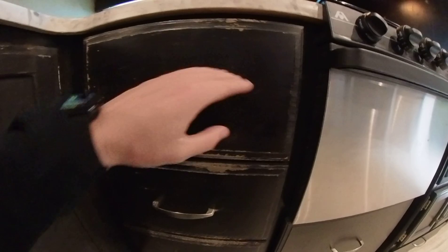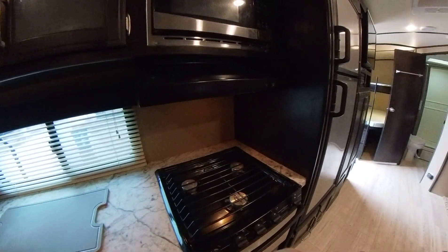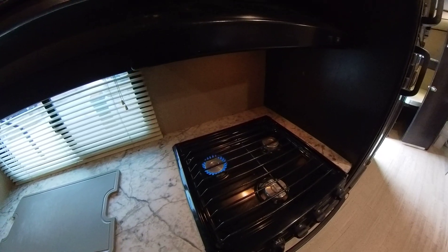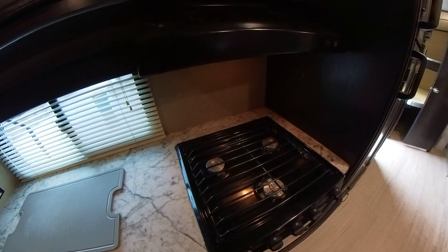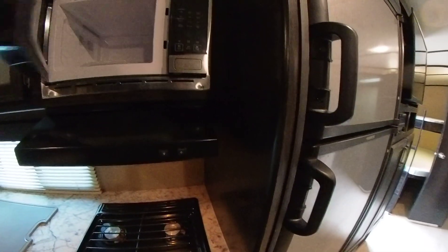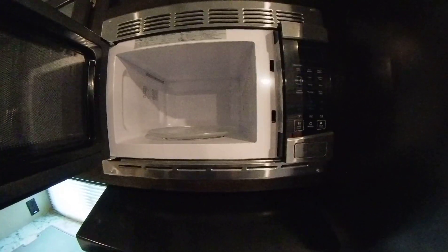You can see a little bit on these drawers that the paint is peeling off just a hair, but nothing that can't be touched up. The stove pops on, and the microwave looks pretty clean in there.